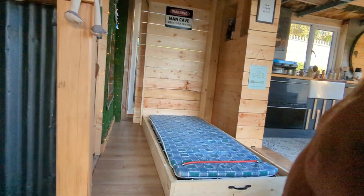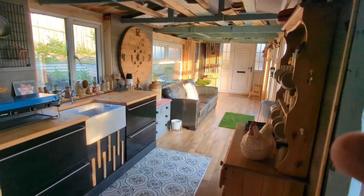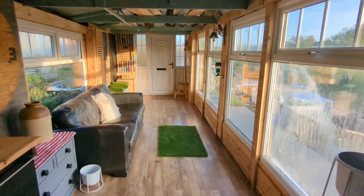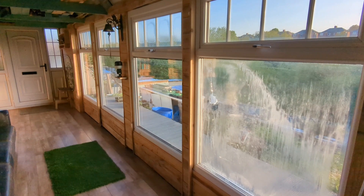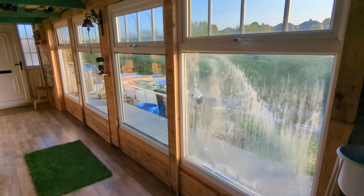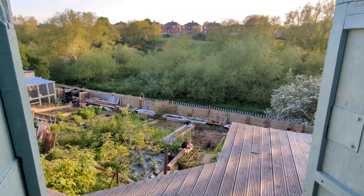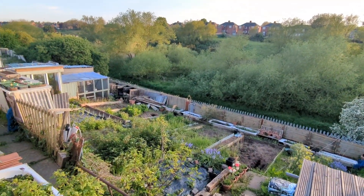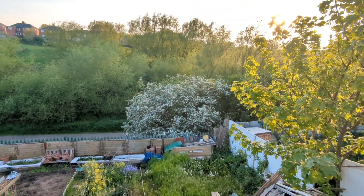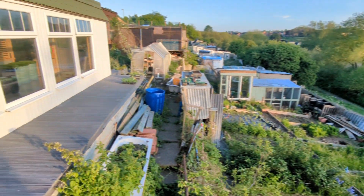So this is the shed. It's also been named 'Buckingham Pallets' because it's just made out of pallets — really simple, really easy, really sturdy. On a beautiful day like this you can open up the windows, open up the door, and you've got a beautiful view outside as the sun starts to go down. Thank you very much for watching — enjoy!